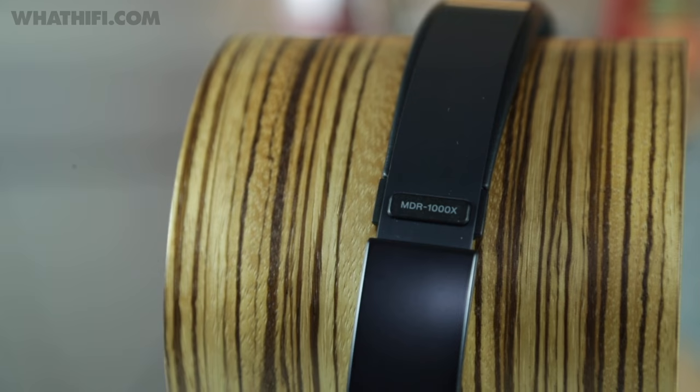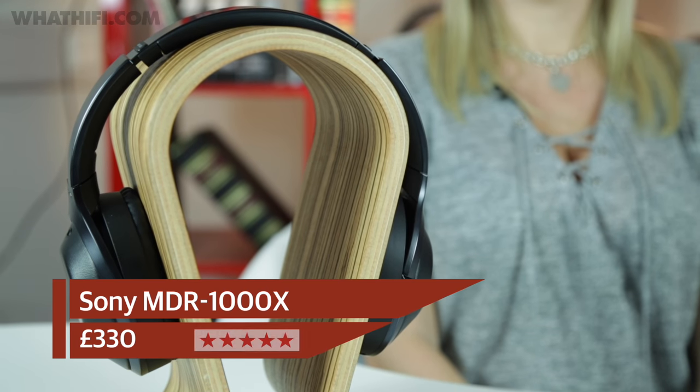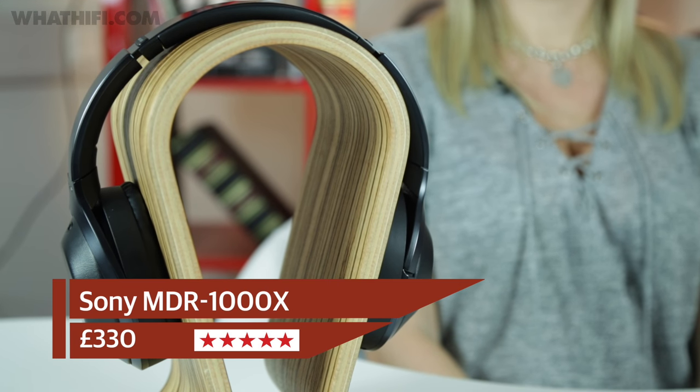They're easily on par with the Bose QC35s when it comes to blocking out the outside world, and better than the more expensive Momentum Wireless. Most importantly though, they sound great too — delivering a bold but refined sound that's crisp and precise with lashings of detail at every turn. It's a superb listen, making them a complete package and a serious contender for best in class.